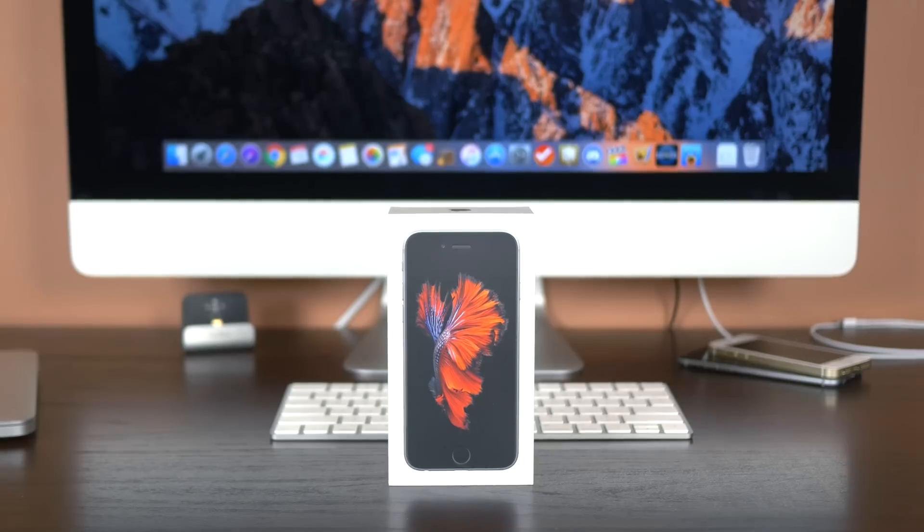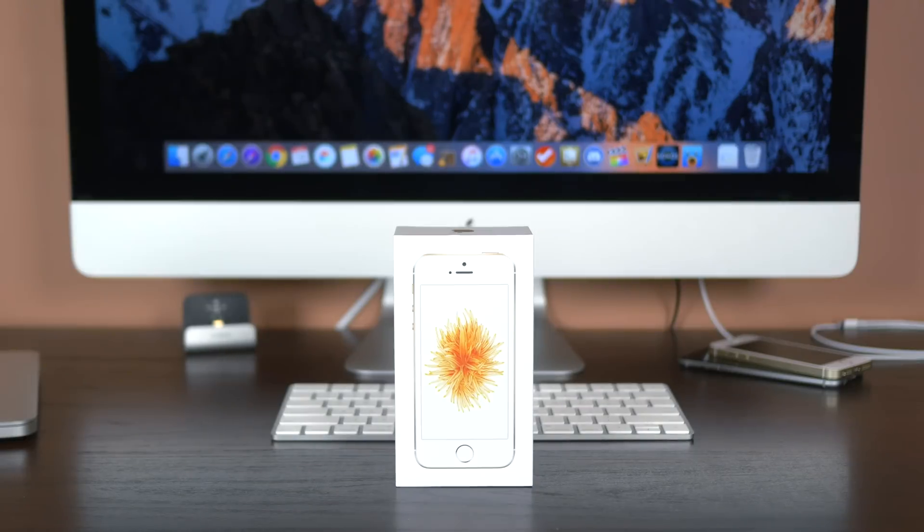For the iPhone, of course, we have the iPhone 6S and 6S Plus, the iPhone 6 and 6 Plus, the brand new iPhone SE, as well as the iPhone 5S, the iPhone 5C, and the iPhone 5.